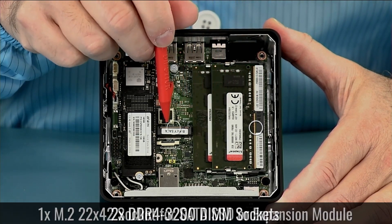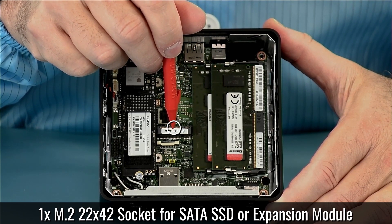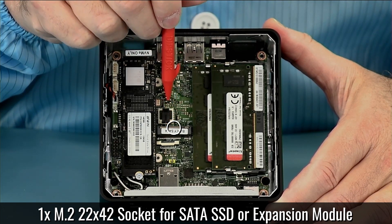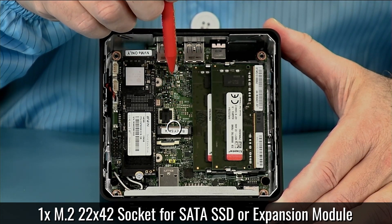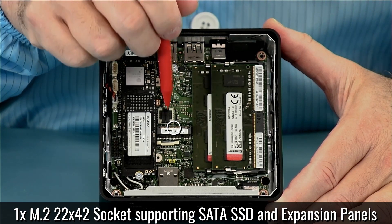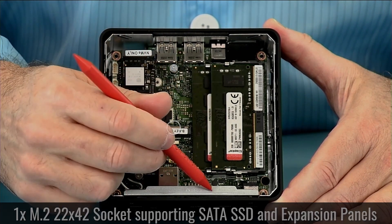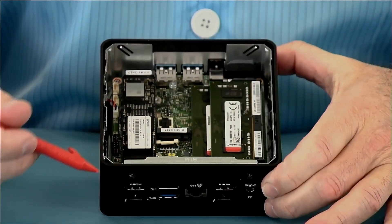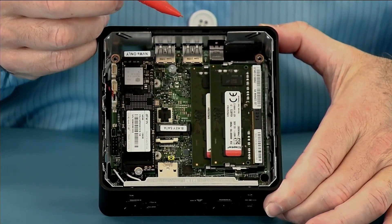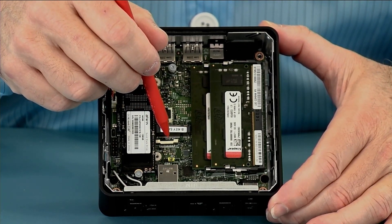The NUC12 Pro delivers impressive performance for its size, thanks to the Intel Core i7-1260P CPU and Intel Iris Xe graphics in our review unit. It can handle multitasking, web browsing, video streaming, and light gaming with ease. It also supports Wi-Fi 6 and Bluetooth 5.2 for fast and reliable wireless connectivity. The NUC12 Pro runs on Windows 11 Pro, which offers a smooth and secure user experience. The main drawback of the NUC12 Pro is its price, which is higher than some of its competitors.